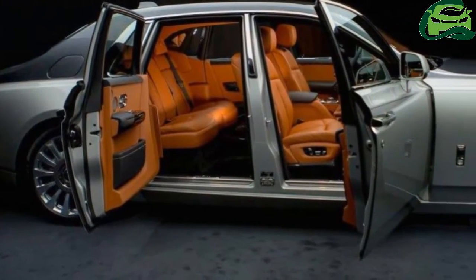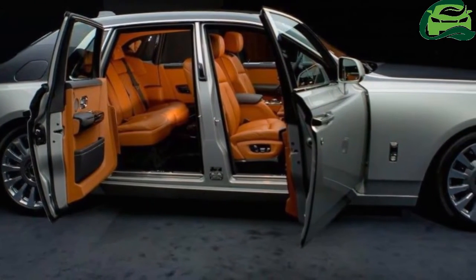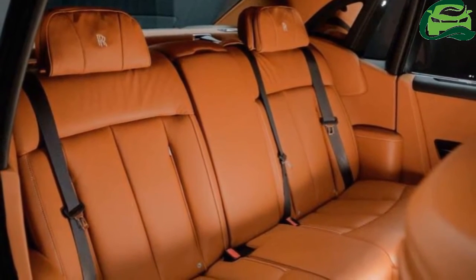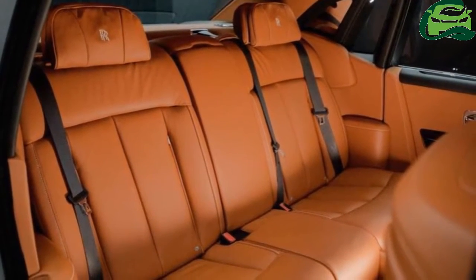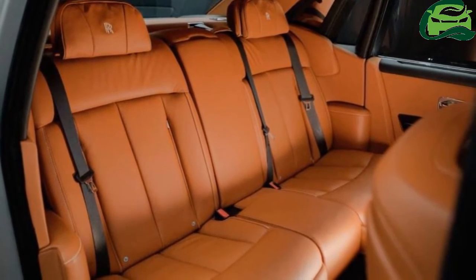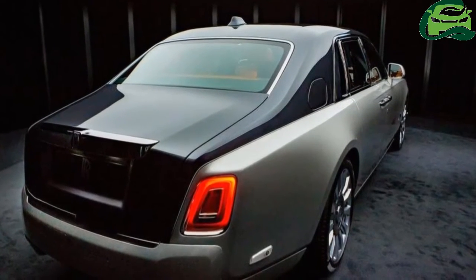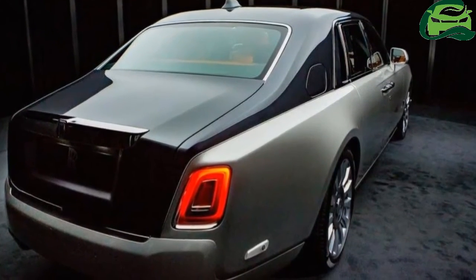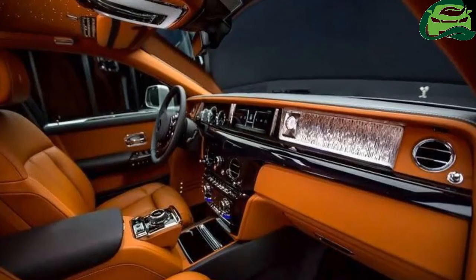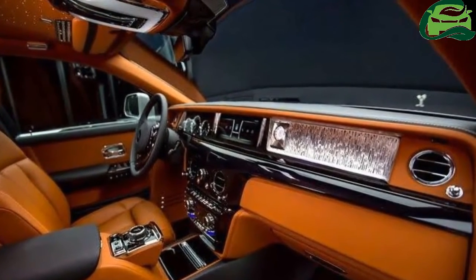The 2018 Rolls-Royce Phantom measures 5,762 mm in length, 2,018 mm wide, and 1,646 mm tall. It is 77 mm shorter in length, 29 mm wider, and 8 mm higher compared to the previous generation. The wheelbase measures 3,552 mm, which is 19 mm shorter, however there is an option of a long wheelbase version with a wheelbase 200 mm longer than the standard version.